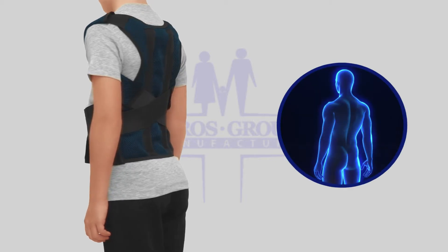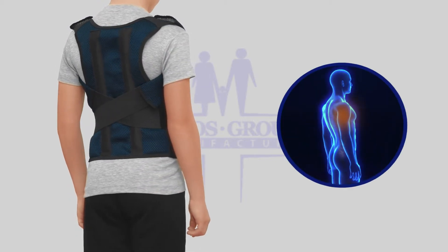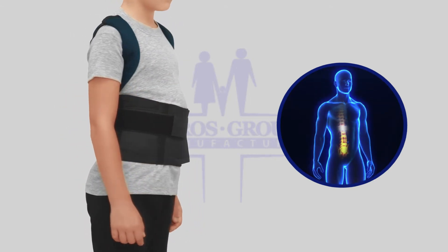Posture Corrector Brace develops muscle memory. Assists to correct poor posture and rounded shoulders. Prevents progressive spinal curvature.